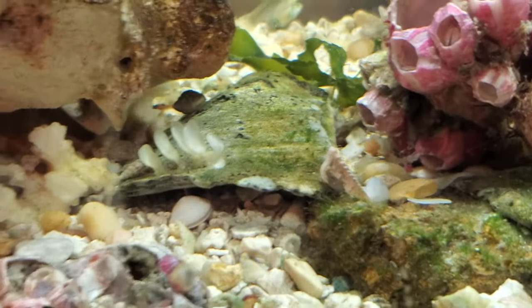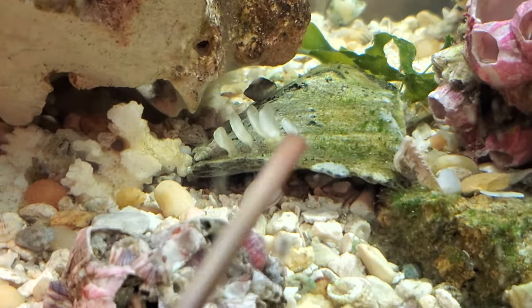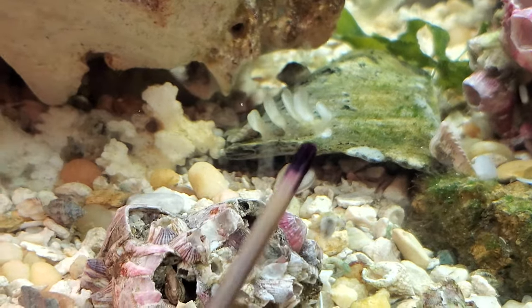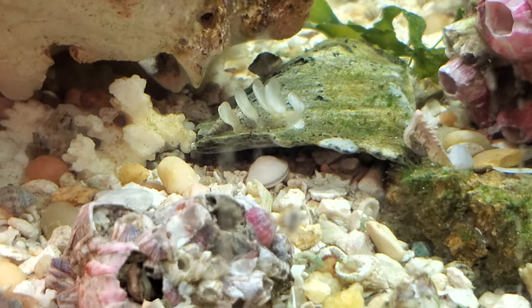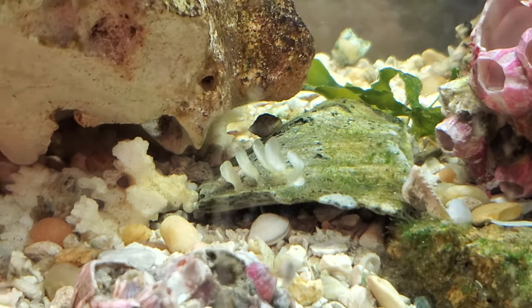One thing I wanted to point out is, if you see here on this oyster shell, there's some eggs. These eggs are from the conch — that's how they lay them, in rows like that.